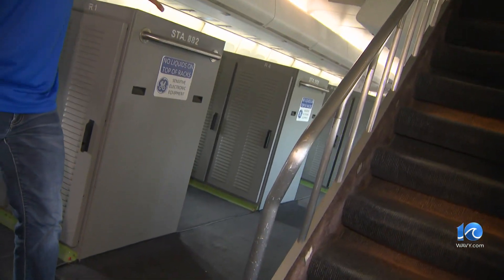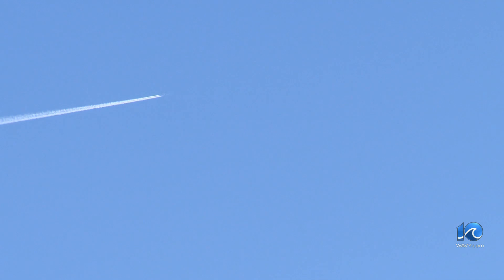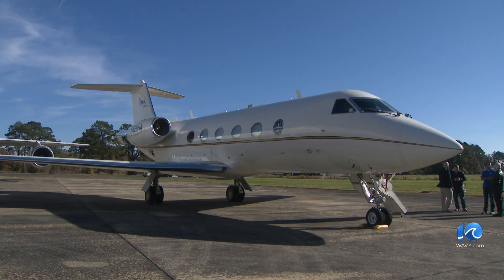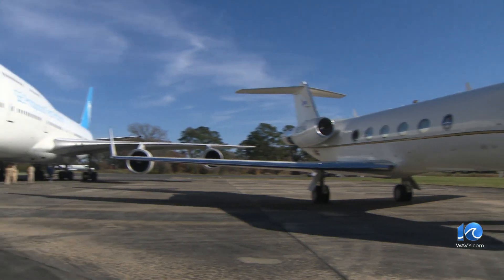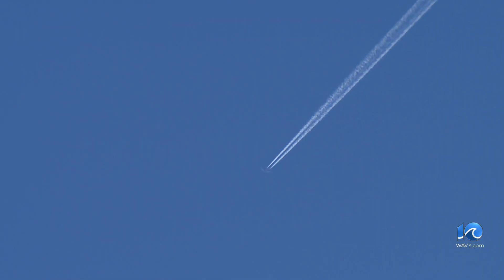When GE bought the 747, they removed all of the seats and converted it for research with all of the computers that you see back here. This week we were up generating contrails, and NASA was flying around scanning those contrails with a LIDAR instrument as part of our RISE program to help understand how contrails are formed and how our designs in the future can help mitigate them and the potential impacts that they have relative to climate.